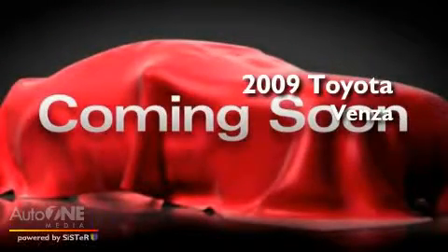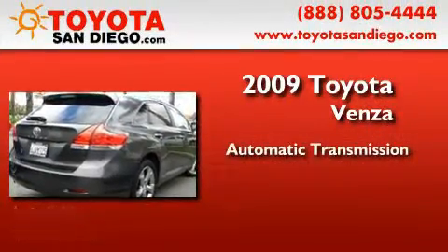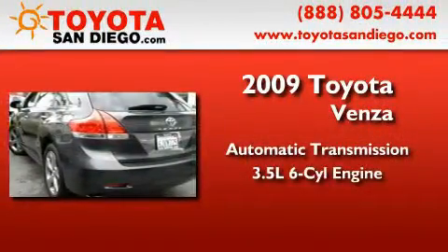This is a certified pre-owned 2009 Toyota Venza. This crossover has an automatic transmission and a six-cylinder engine.